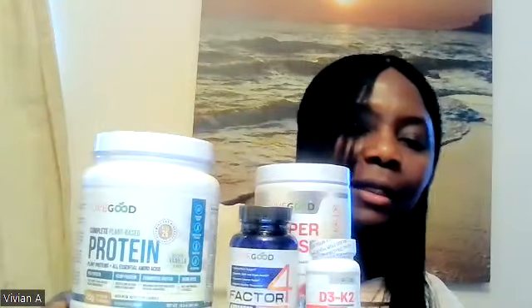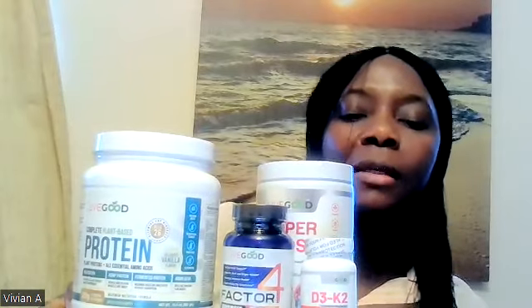Guys, isn't this exciting! Let me display my products here. I have my protein, I have my Super Reds, the gold mine — Factor 4 is here! And we have the D3 K2. Oh my goodness, I am so excited, guys. This is so good!